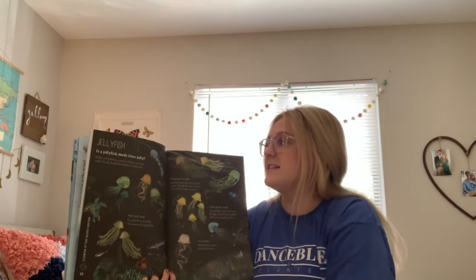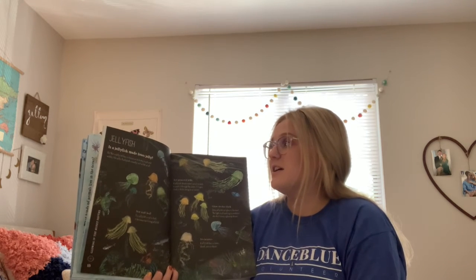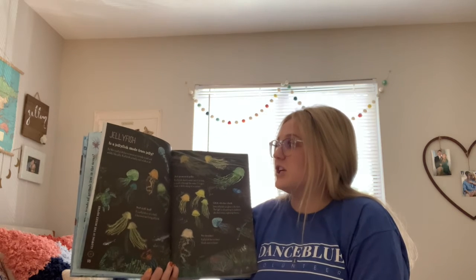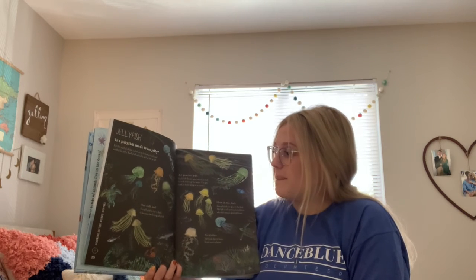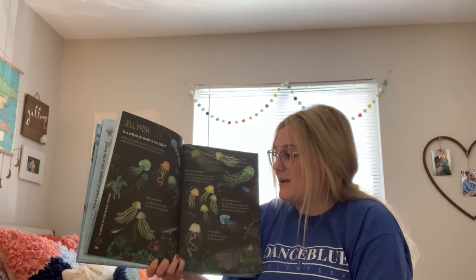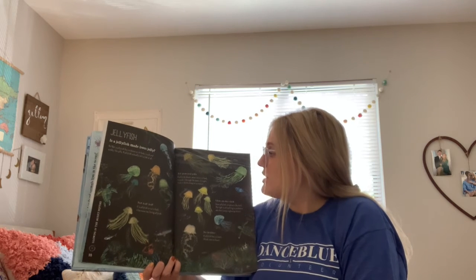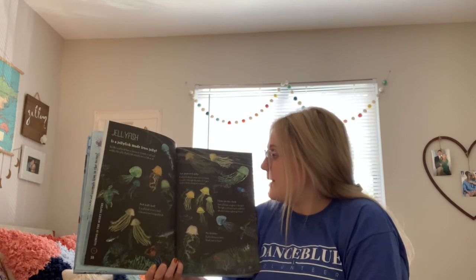Jellyfish — is a jellyfish made from jelly? No! But a jellyfish has no bones, so its body is soft and wobbly like jelly. A jellyfish actually isn't a fish at all. Not half — if a jellyfish is cut in half, it becomes two living jellyfish!